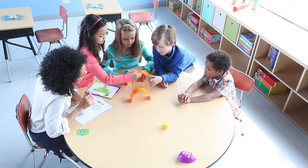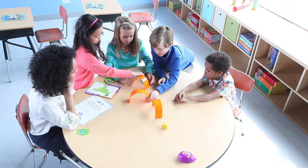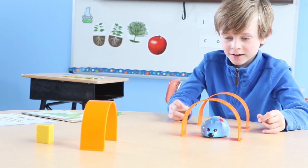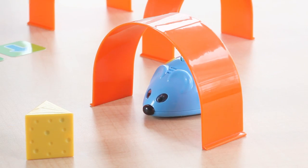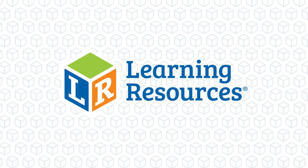This deluxe set includes everything you need to provide the perfect hands-on introduction to coding and early STEM concepts. Enjoy a fun, easy, and affordable way to add an hour of code or more into your classroom with Colby, the Code & Go Programmable Robot Mouse from Learning Resources, perfect for ages 5 and up.